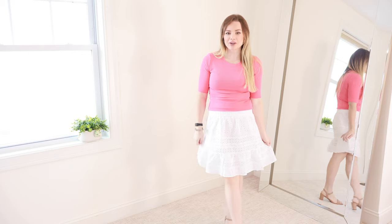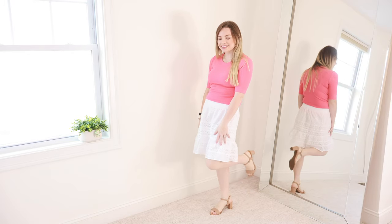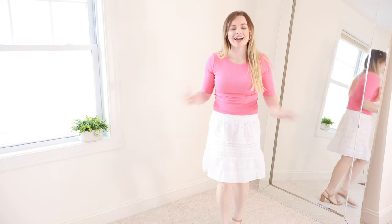I think this is absolutely adorable. It's very feminine, very cute. You better believe if I owned a pair of cowboy boots, I would be wearing them. This skirt is just so country.